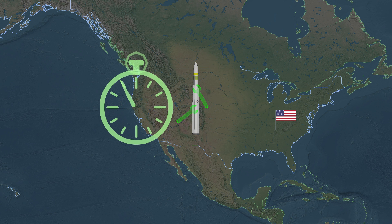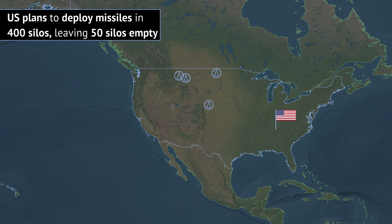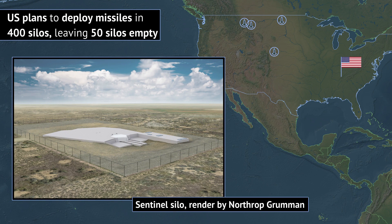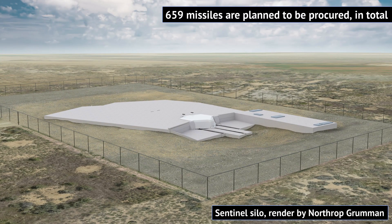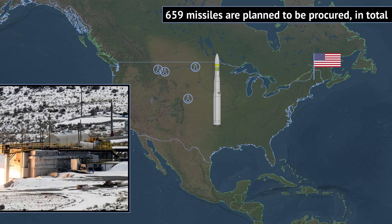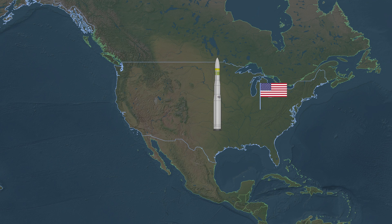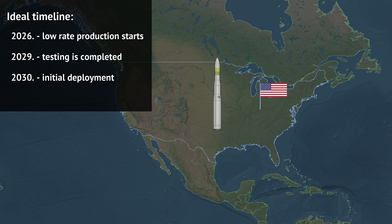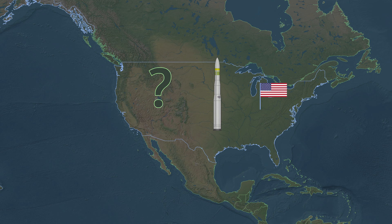Sentinel was to be ready by 2029, when the first nine missiles were scheduled to be deployed, with the last of the currently planned missiles deployed by 2036. A total of 659 missiles are to be procured, including additional missiles for testing and maintenance scheduling. So far delays have been small — mid-2030 is the current initial deployment date. The first flight test was supposed to be in 2023 but slipped to 2024. Low rate production is ideally to start in 2026, with testing completed by 2029 and full rate production beginning around 2030.